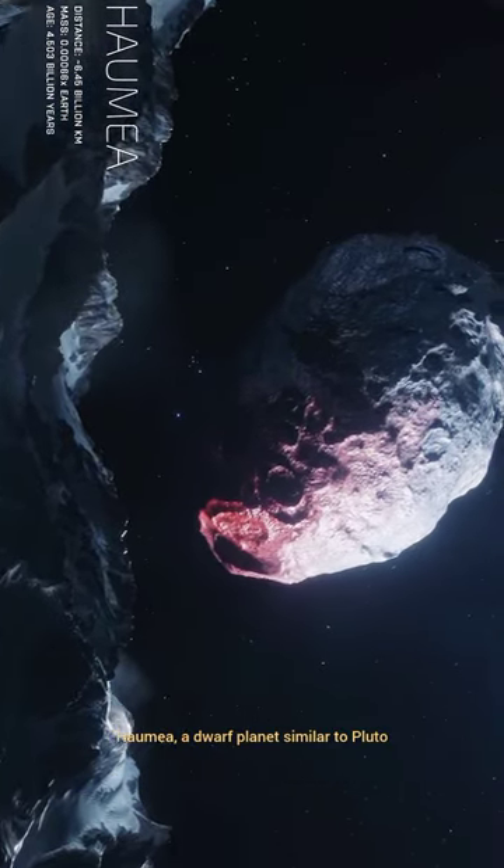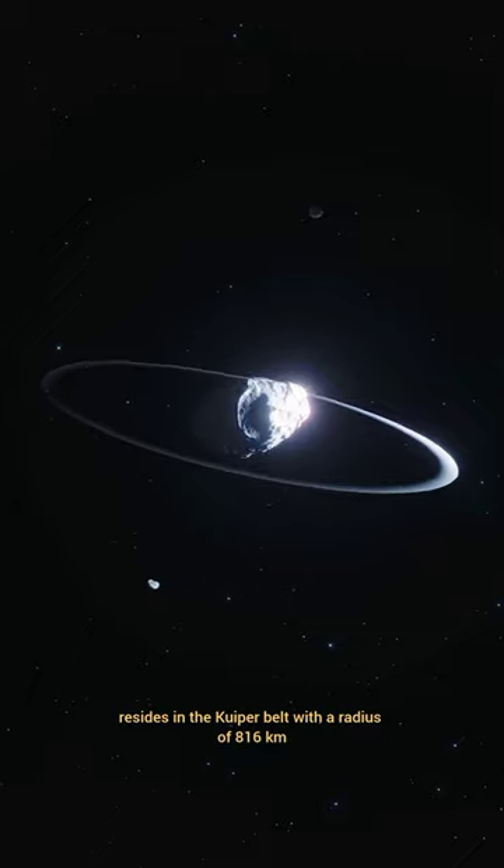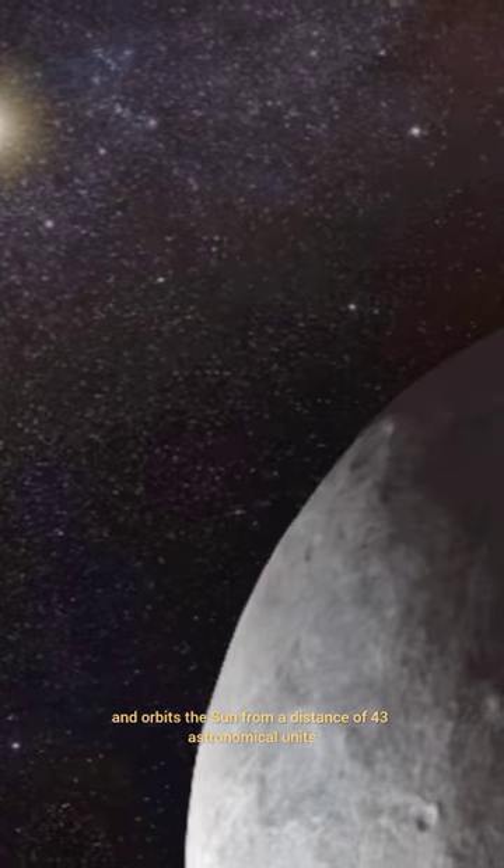Haumea, a dwarf planet similar to Pluto, resides in the Kuiper Belt with a radius of 816 kilometers. It boasts two moons and orbits the sun from a distance of 43 astronomical units.